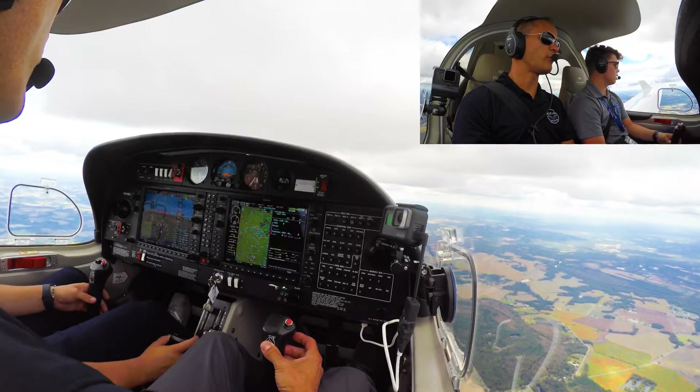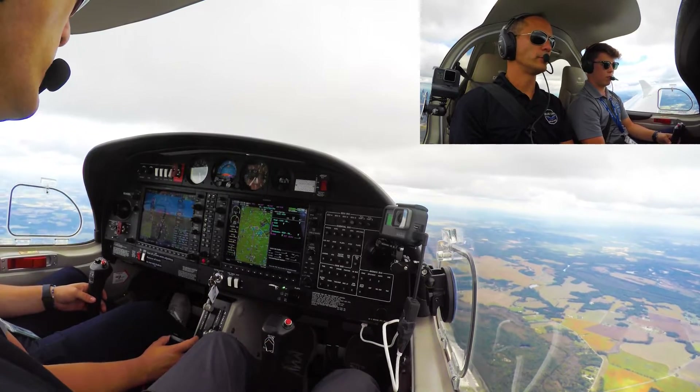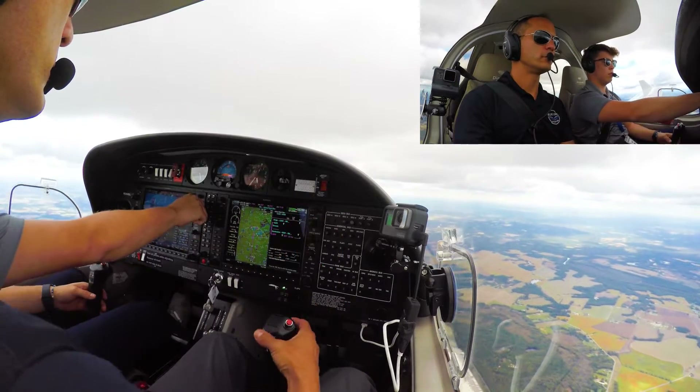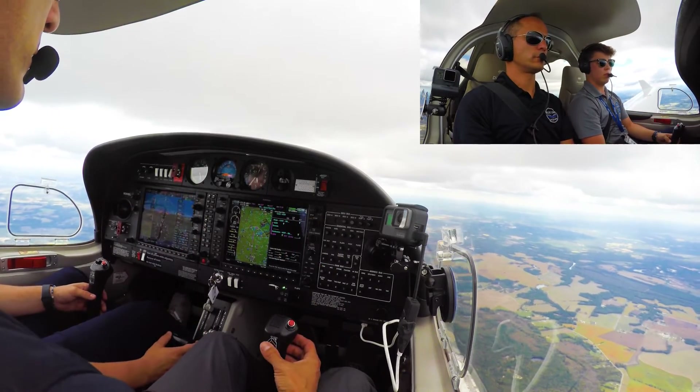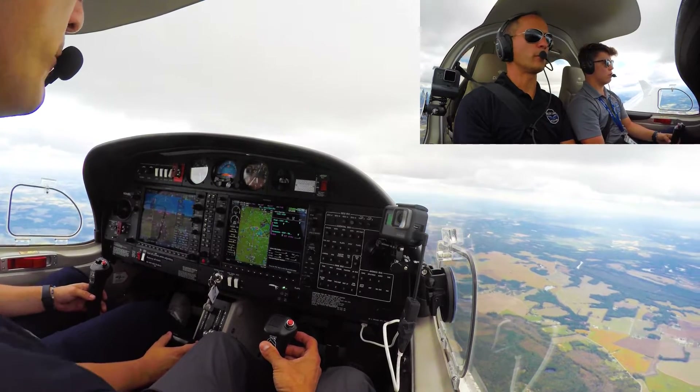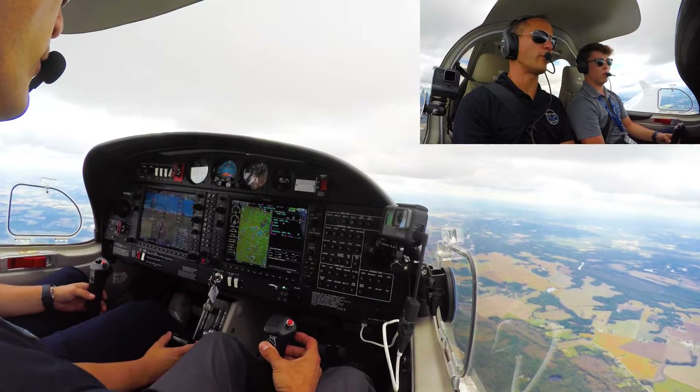2977, level 4500, 244 Bravo Lima. November 244 Bravo Lima, if not already, change my frequency 133.0 when able, enter right downwind runway 4. We are on 133.0 and we'll make for the right downwind for runway 4, 244 Bravo Lima.